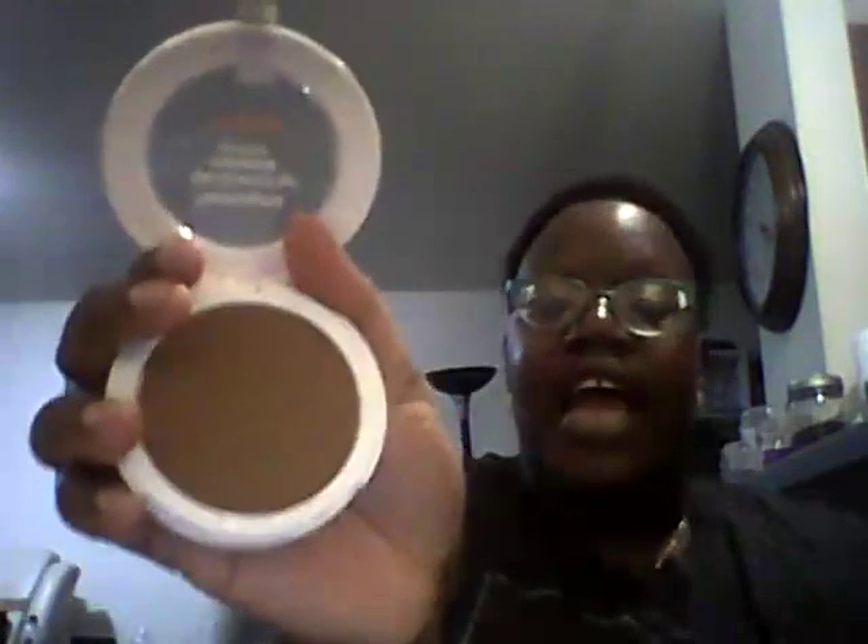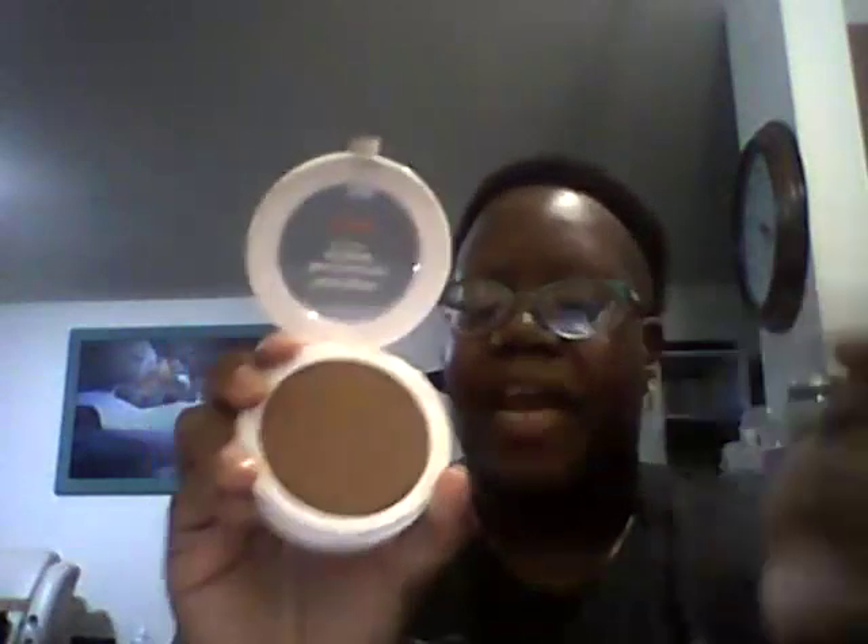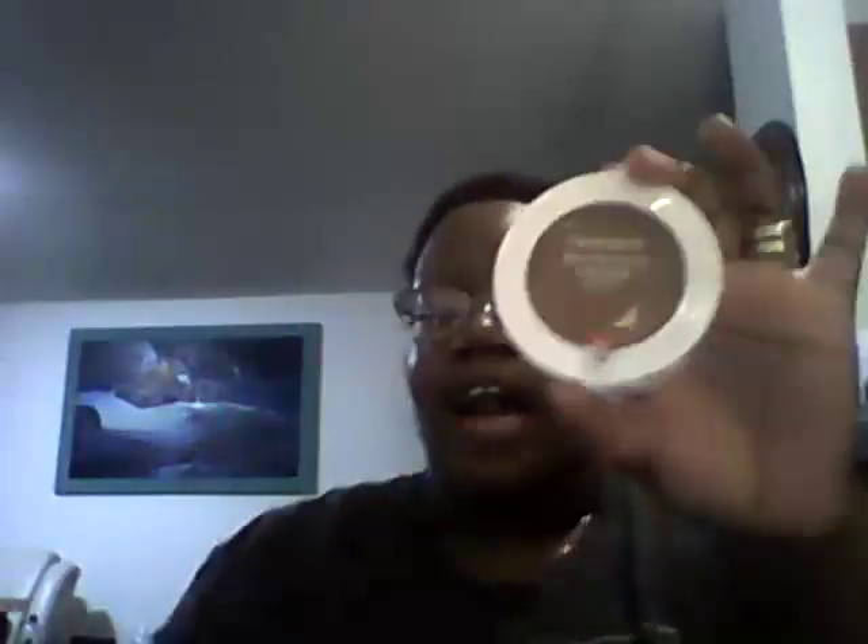My next product from the drugstore is the Neutrogena Skin Clearing Mineral Powder in Chestnut. I really enjoyed this powder. I use it if I'm doing a full face or on my bare skin to keep me matte. It's skin clearing, so it's like a two-in-one — you get skincare benefits, some coverage, and it also helps with blemishes. It sets on the skin really nicely and there's not a lot of kickback when I go into the pan. I actually got this on sale at Walmart. It ticks all the boxes for me personally.